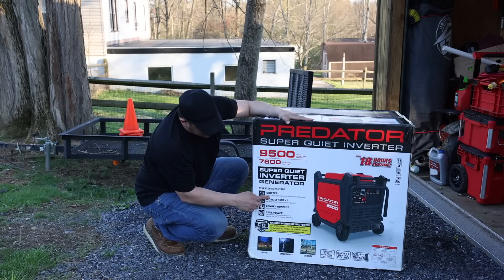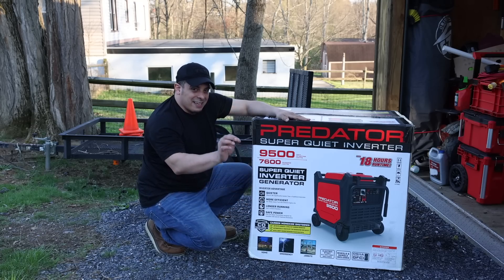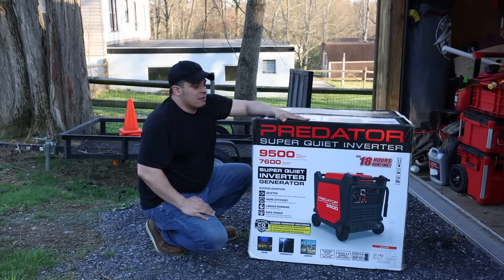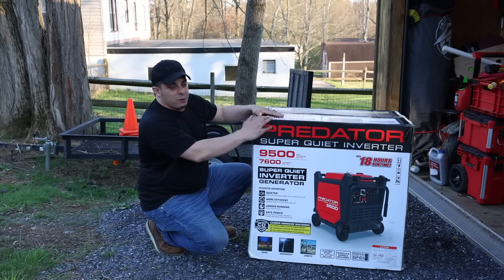One thing I would consider is the 67 dB(A) noise rating. I have a meter, so we'll take a look at the actual dB levels on this thing. Let's get it opened up and see what it has to offer.